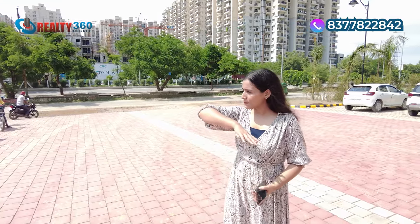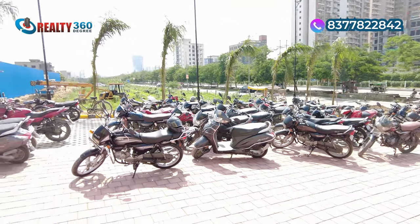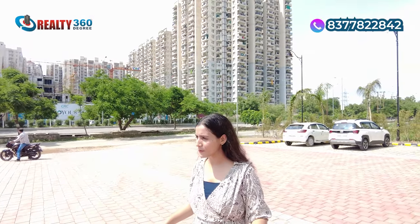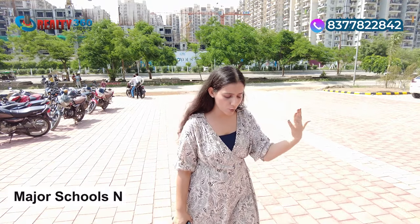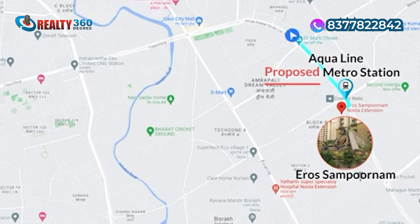If I talk about nearby hotspots and places, this is a fully developed sector with renowned and multiple societies where people are already living. Social infrastructure is in place — everything is ready here. There is an abundance of greenery and open areas. Talking about schools, there are 5 to 6 operational schools at a distance of 5 to 7 minutes from this location. So the location is just amazing.